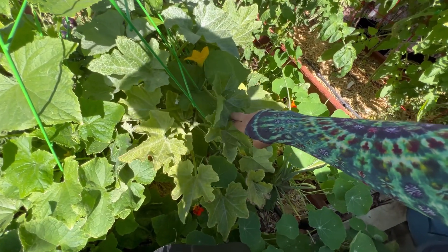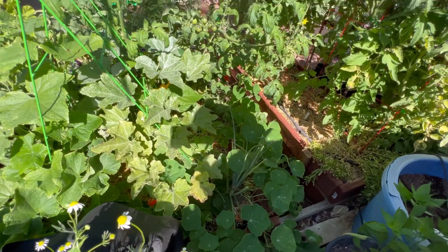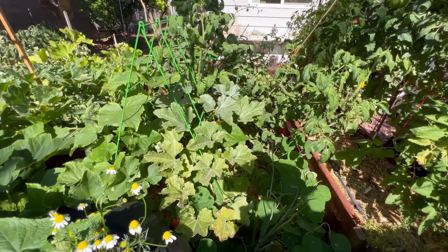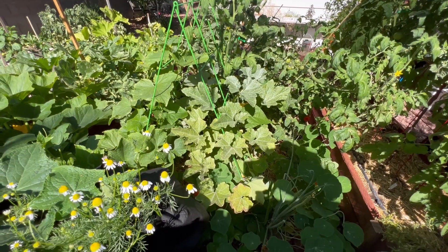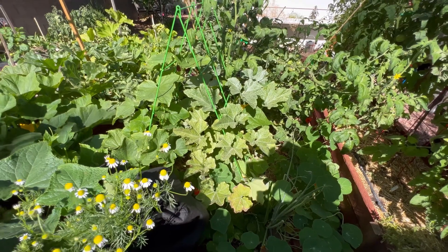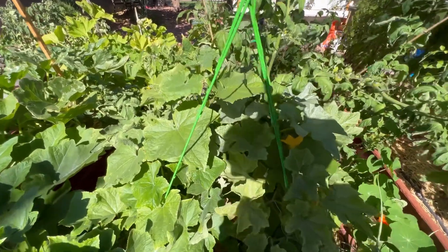In here is a delicata squash. I don't know if I'm going to be successful with that — I did see a fruit forming in there but it looks like it is dying off, which is a shame. But such is life and this is what happens in gardening, so we just have to keep moving on and hope that it makes another one.